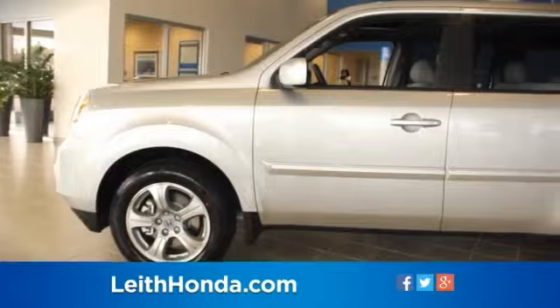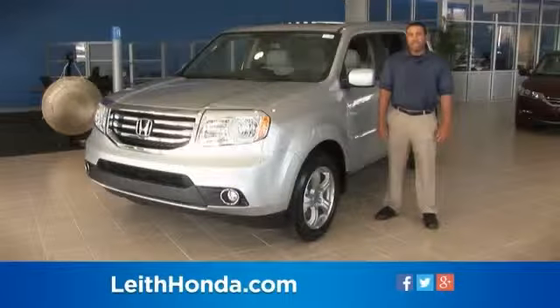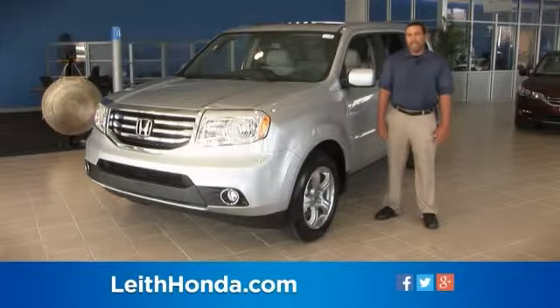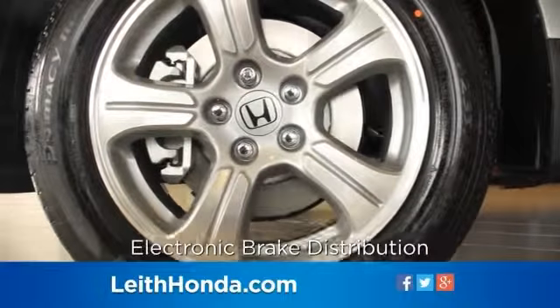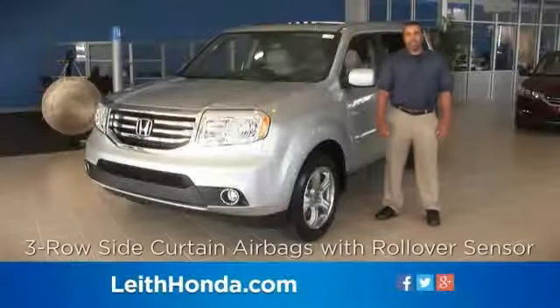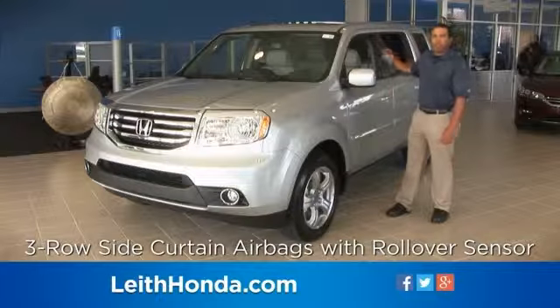The ACE body structure helps reduce the amount of energy reaching the passenger compartment in a collision and can enhance compatibility with vehicles of different sizes and ride heights. Active safety features include anti-lock brakes with electronic brake distribution, brake assist, and vehicle stability assist.